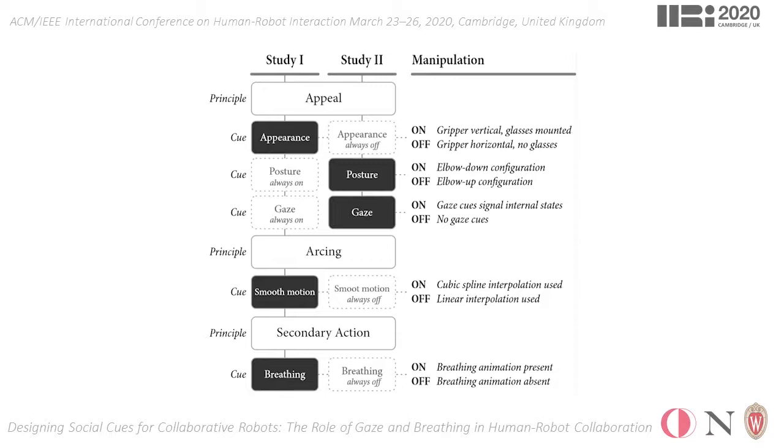In the first study, we incorporated a mixed model design and evaluated the effects of appearance as a between-participants factor, whereas smooth motion and breathing were within-participants factors.